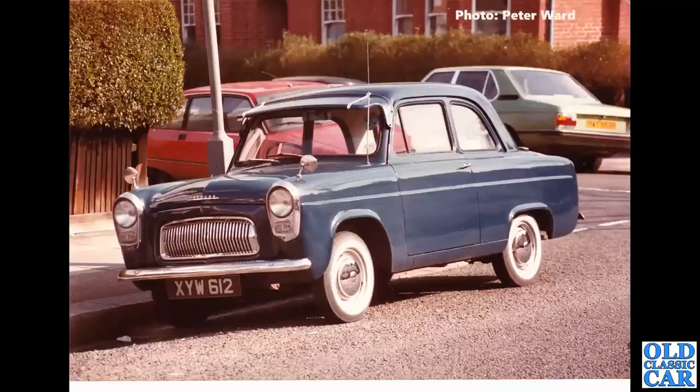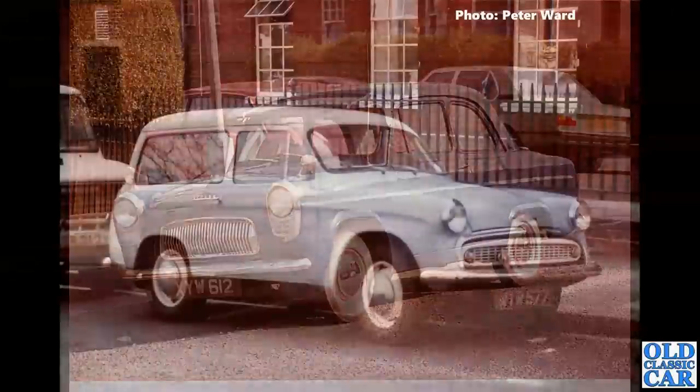These photos were taken about 41 years ago, so I've tried to research each of the cars. This is a Ford 100E Popular, and a quick check online shows that this car is registered, taxed, and still around. It's pale blue, been lowered and slightly modified, but still shows the original 1172cc engine. If you can shed any more light on it, please do so.